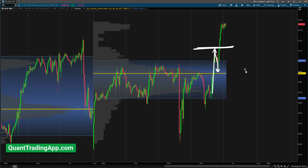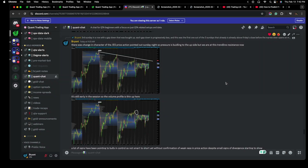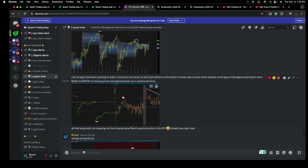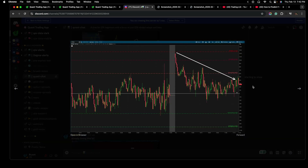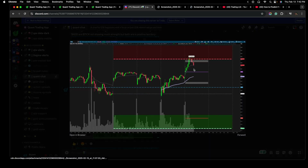Link to the quant trading app is in the description down below. The market retraces to this POC. Here's the trend line I'm addressing — one reason for a potential short. Volume profile is thin in this area. I'm seeing some divergence in the ADDC, seeing some divergence in the tick here. So the market's going up, but these things are going down. I decide to take the short trade.